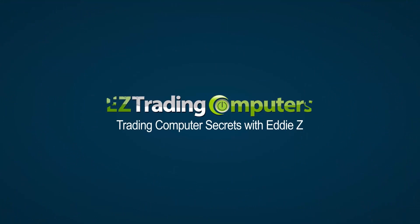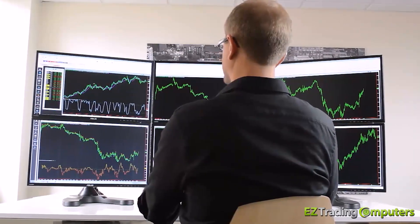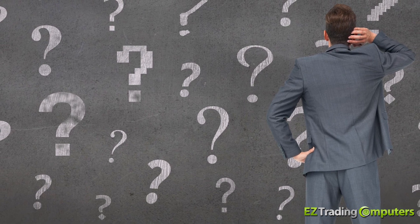What's up everybody, it's Eddie Z here from Easy Trading Computers, and you're watching Trading Computer Secrets. People ask me almost every day how many monitors should I use for trading, and it's really an interesting question.